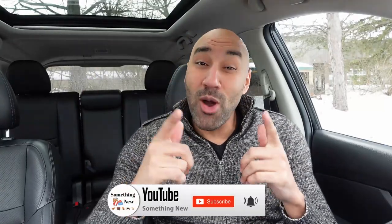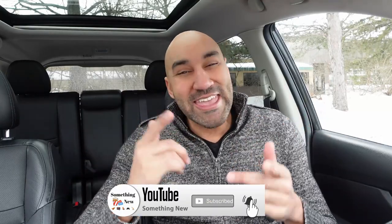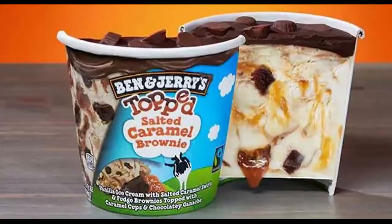What it do, what it do — it's your boy Big Ben, we're back again with something new. You already know, if something new just came out, we gotta talk about it. What's going on everybody — today we got something new from Ben & Jerry's, and I am pushing it to the max for this review.